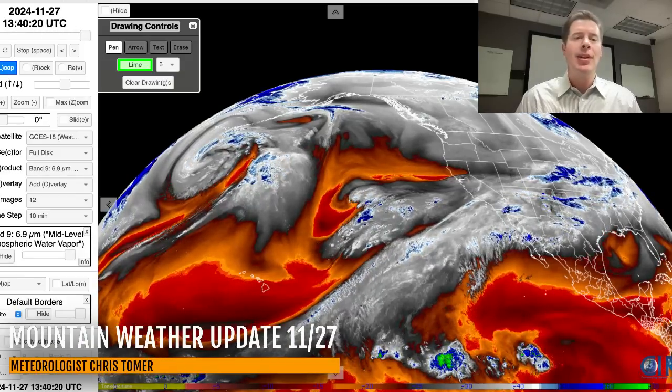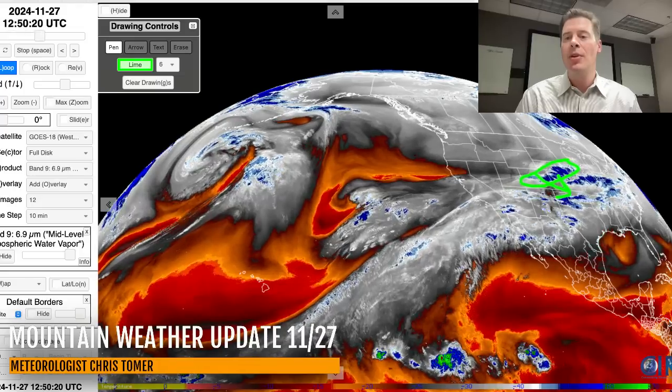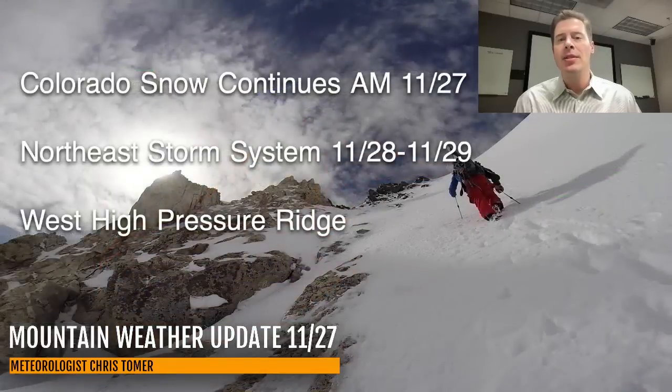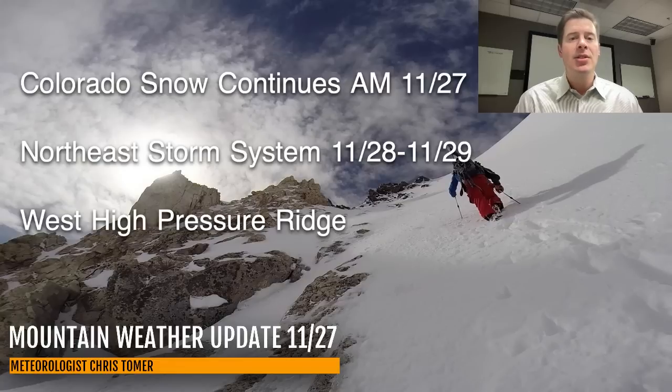Here's the water vapor satellite imagery. Moisture aloft is shown in the whites and blues, and you can see this area of enhanced moisture — that is all going to be sliding out of Colorado. There is a storm system associated with this that turns into the Northeast storm system for November 28th and 29th, though in today's update it's not looking quite as strong. My bullet points this morning: Colorado snow continues this morning on the 27th, then drier air cuts in. The Northeast storm system on the 28th and 29th brings several inches for a lot of the big ski areas. And across the west, a high pressure ridge is going to build in basically from November 28th through December 6th — so it's going to be a long-duration high pressure ridge as it looks right now. This is the last storm moving through Colorado of this storm cycle.